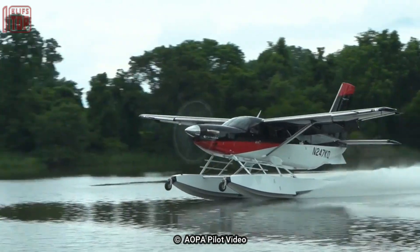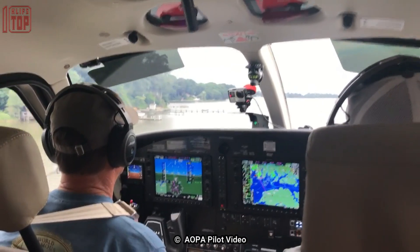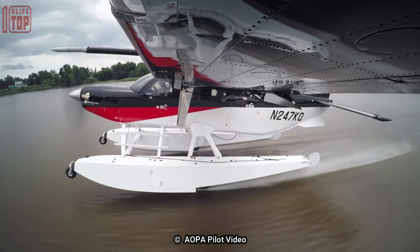The Kodiak 100 seaplane is commonly used for a variety of missions including charter flights, cargo transportation, and search and rescue operations.